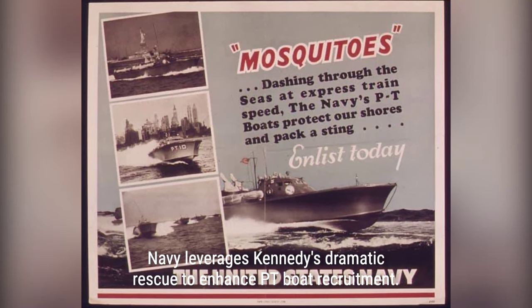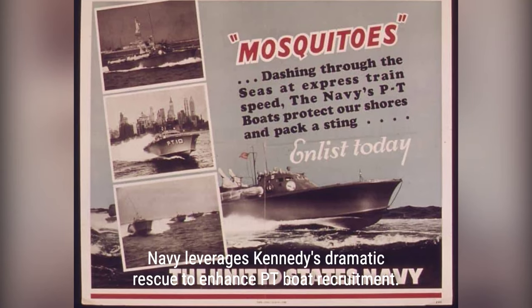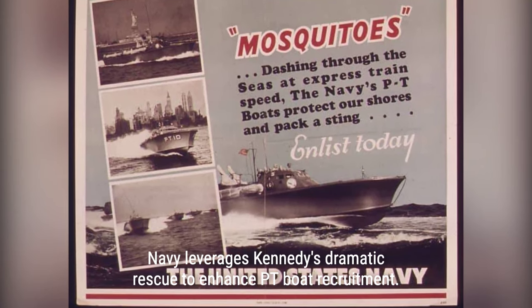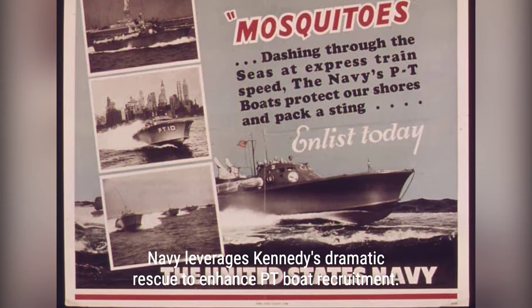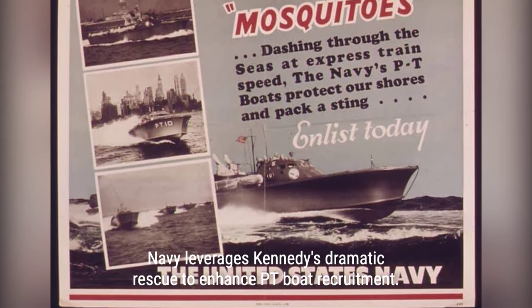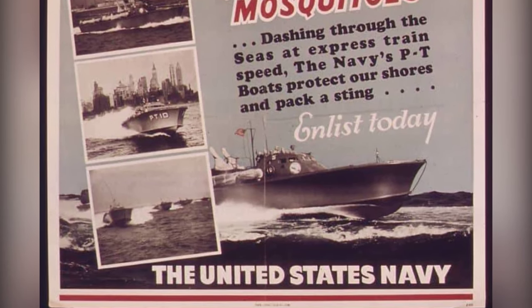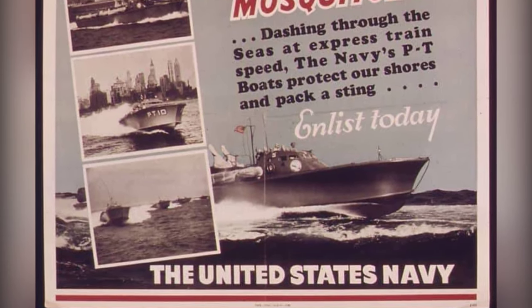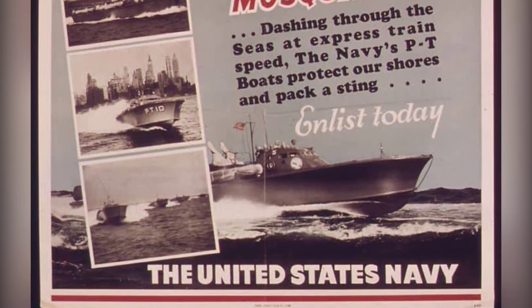Under the cover of darkness, Kennedy was rescued from the water and brought to Olasana Island where the crew of PT-109 was located. Navigating through treacherous reefs, the boats operated without lights to avoid detection by the Japanese. By dawn, they had safely returned to the base on Rendova, where the crew received medical attention and an investigation into the loss of the boat was launched.